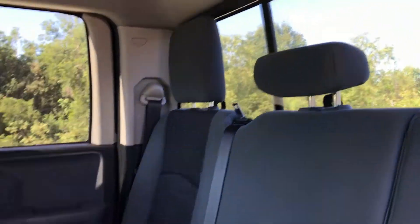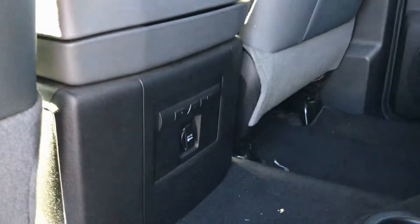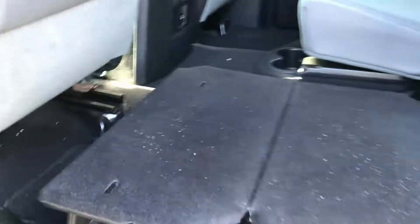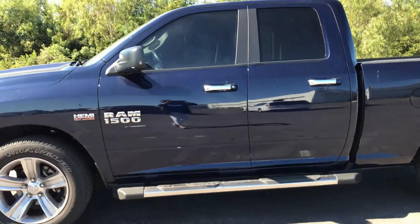In the back you do have the power rear sliding window and you have lots of storage here, seating, and an outlet in the back as well. There's storage underneath, and this actually flips out to give you a full flat bed all the way across for hauling stuff that you don't want to get wet.